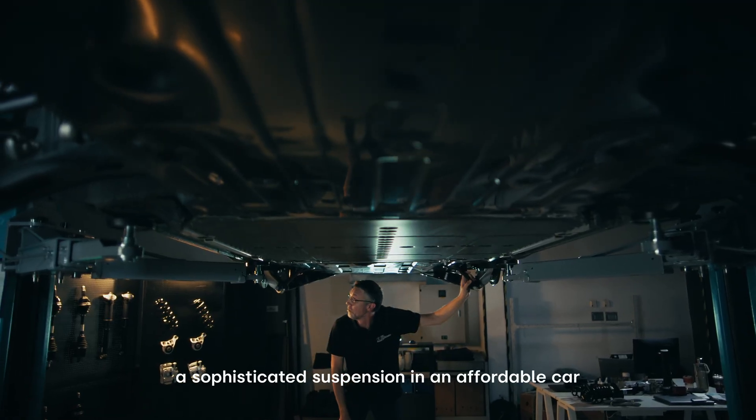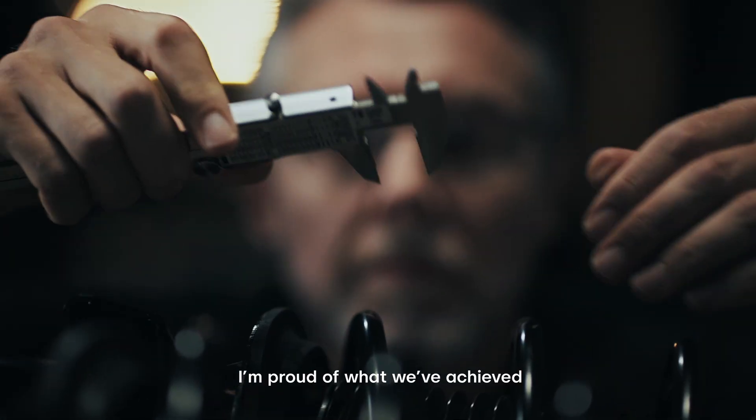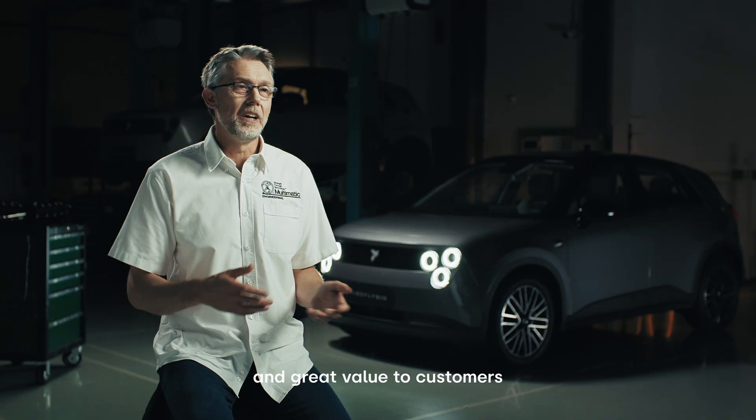A sophisticated suspension in an affordable car — I'm proud of what we've achieved, delivering driving enjoyment and great value to customers.